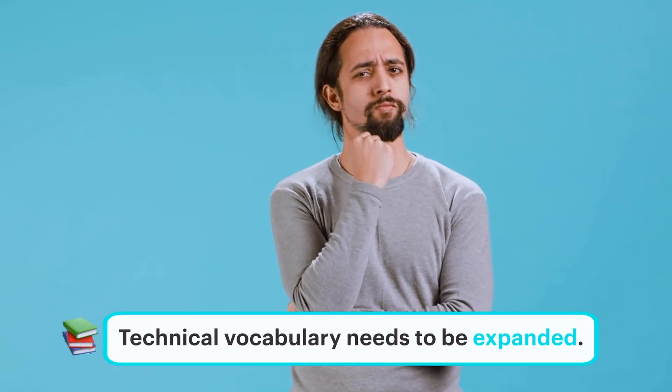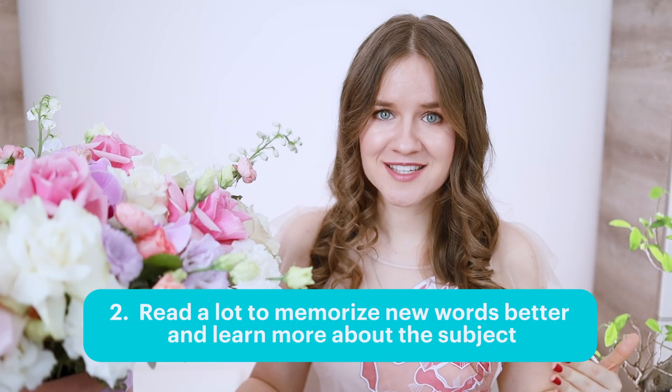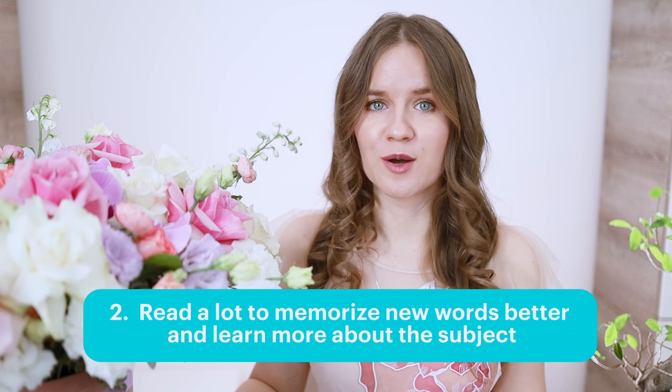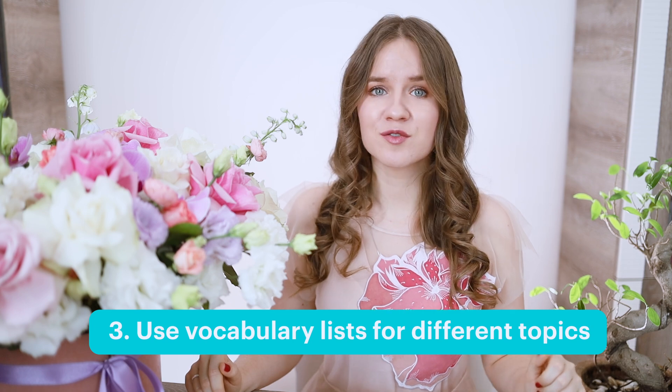If many of the words we've just covered aren't familiar to you, it means your technical vocabulary needs to be expanded. Study subjects such as biology, geology, history, zoology, geography, psychology, astronomy, art, and anthropology. Learn the most basic terms in each field and then do lots of reading to not only memorize these words, but also to learn about the subject. You can also use the vocabulary lists for different topics that we have created in our TOEFL prep course, which contain the most important words you'll see on the TOEFL test.